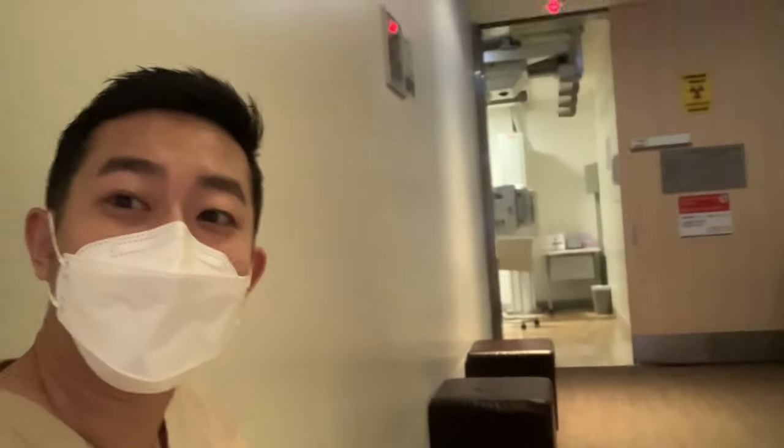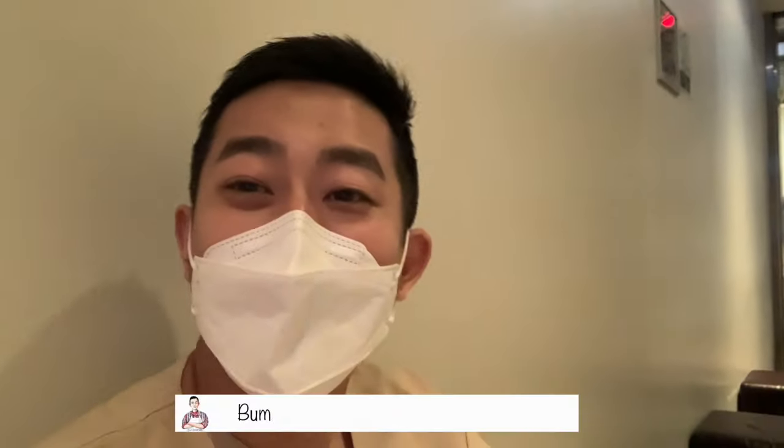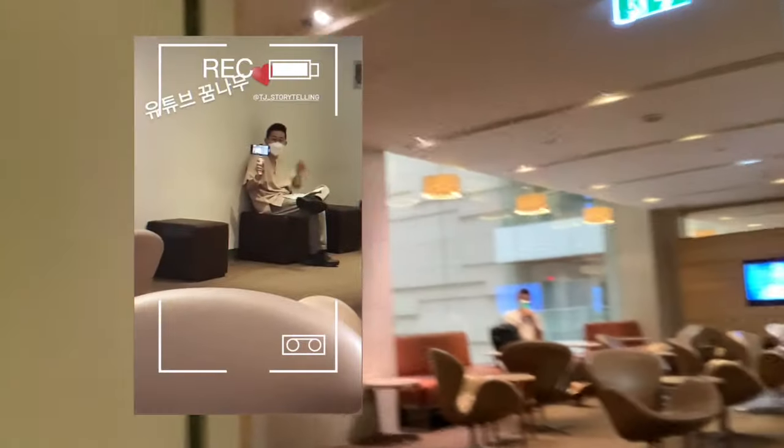I'm just waiting for my x-ray, so let me study all my notes so I can give you better information. Here's what I found out: 'Bumrungrad' means 'to nurture people' — I just found that out!